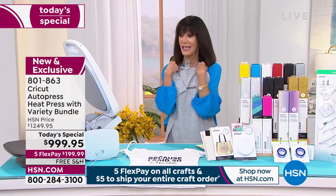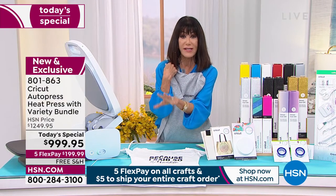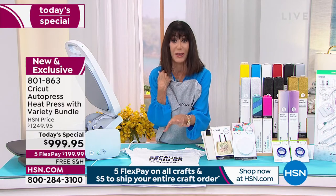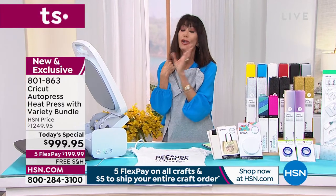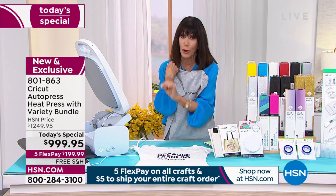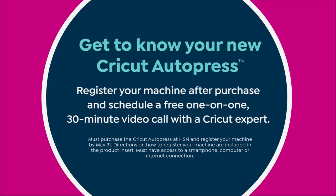I am so obsessed with this unit. It was sold out completely — we were able to bring these back. You absolutely do not want to miss it. U.S. launch of the Cricut AutoPress — it won't even be in retail until the 14th. You can register your machine after purchase and schedule a free one-on-one 30-minute video. You can also take advantage of the Protection Plus 24/7.